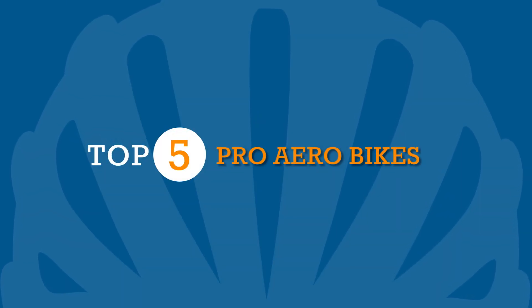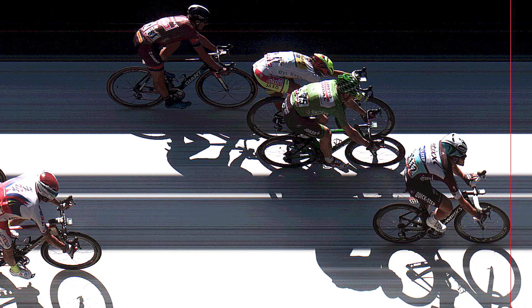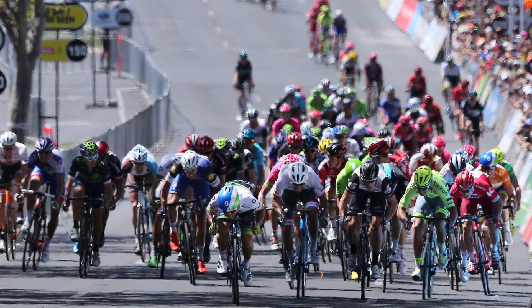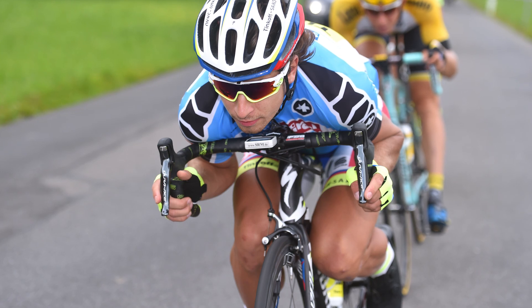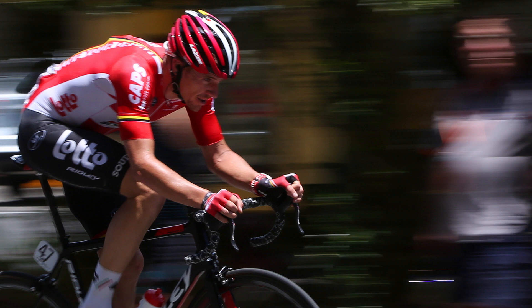Aero. It's arguably one of the biggest buzzwords in road cycling right now, and can make all the difference when your sights are set on glory. These wind-cheating aerodynamic bikes are certainly popular amongst the pros, with each team wanting their sprinters and breakaway specialists on the speediest equipment. Here are five of the slickest 2016 aero road bikes of the pros.